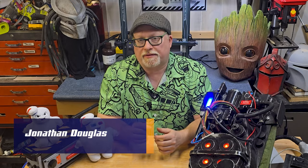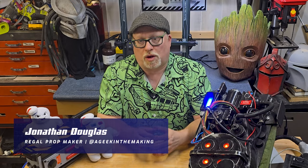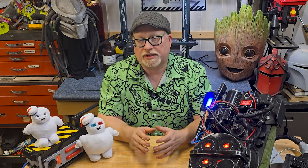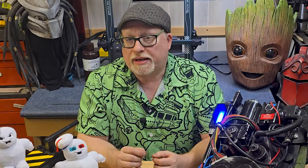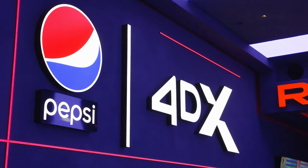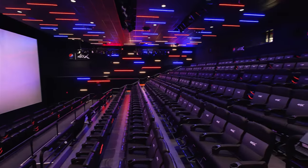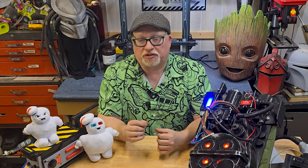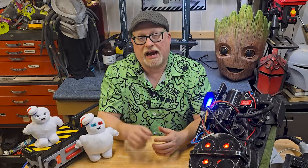Our goal is to build a replica of the vintage particle thrower, or neutrino wand, that allows guests at Regal's Times Square Theater to actually catch ghosts. We are going to visit the world's largest 40X theater and give fans a chance to bust ghosts on a one-of-a-kind, two-story-tall, interactive digital experience using our replica prop. There's a lot to cover in this episode, so let's dive into the build.